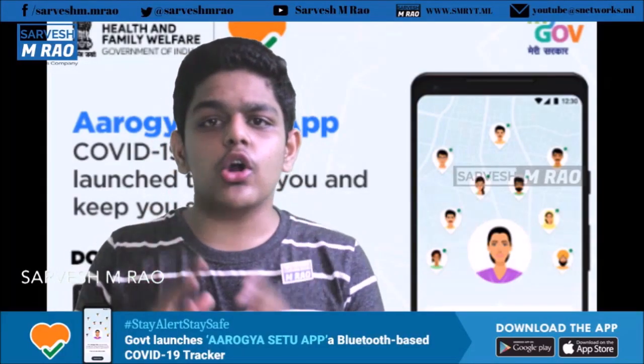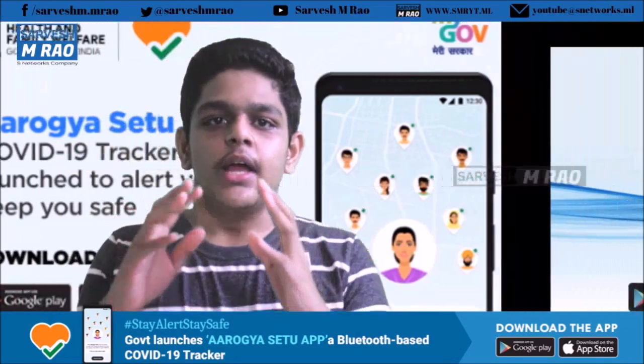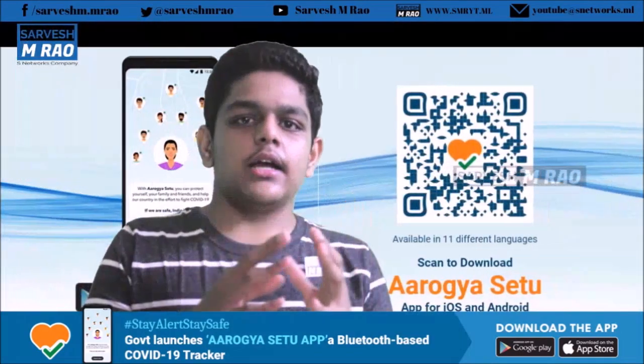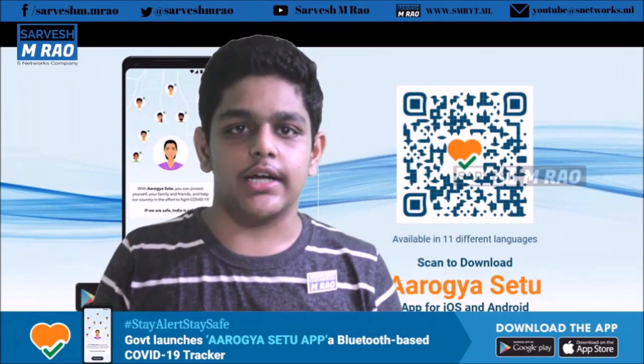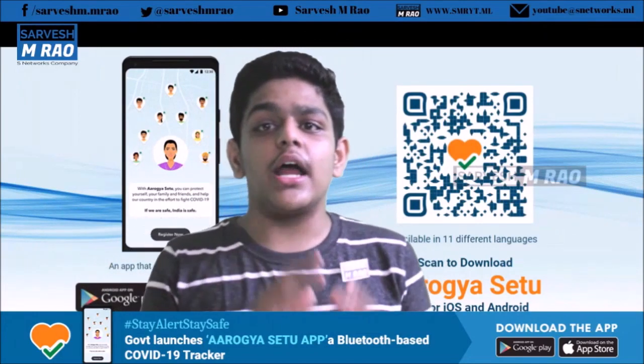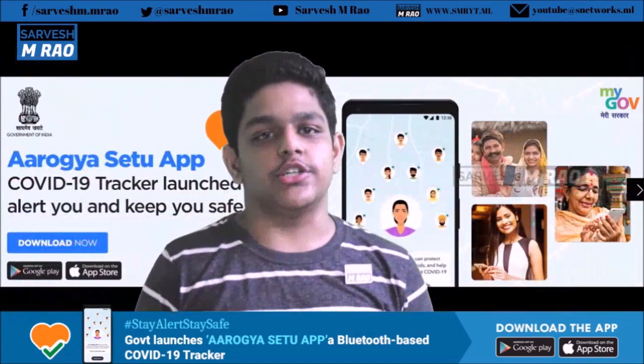Arogya Setu app is a coronavirus tracking app that uses data provided by users and both Bluetooth and location-generated social graph to track if one has come close to anyone who has tested COVID-19 positive.